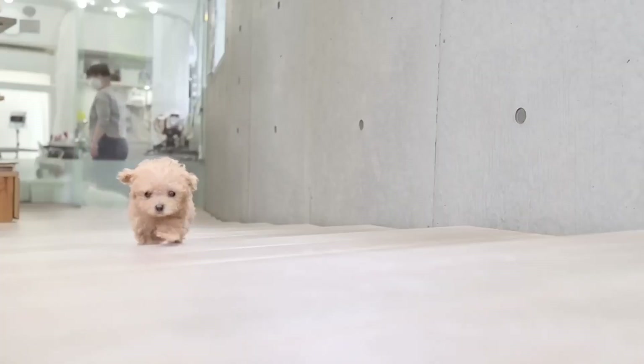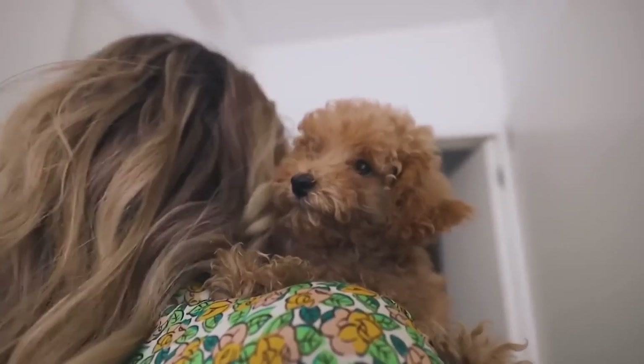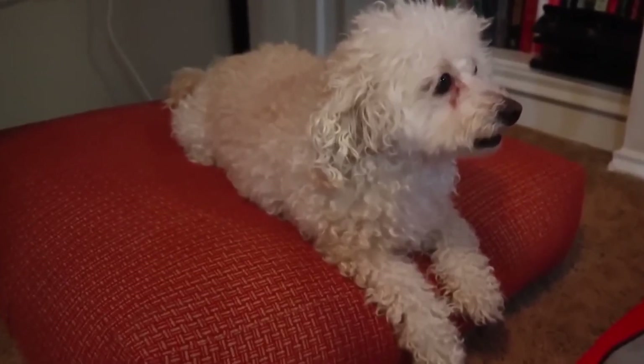Today, we're talking about one of the most adorable and tiny dog breeds out there: the Toy Poodle. With a name like that, you'd think they were just for play, but don't be fooled — these little dogs are so much more than just cute.